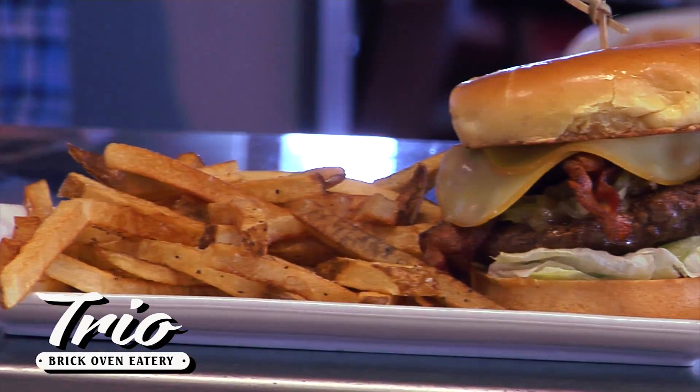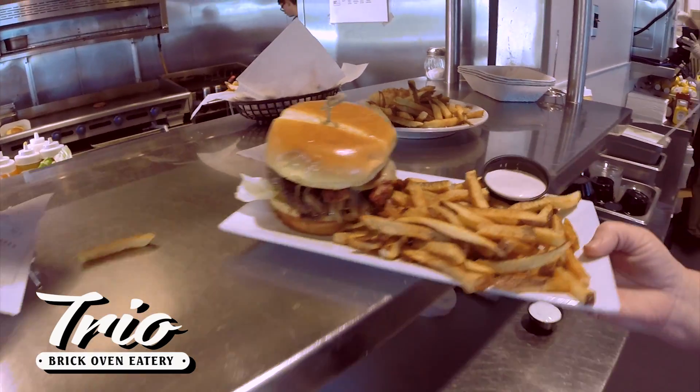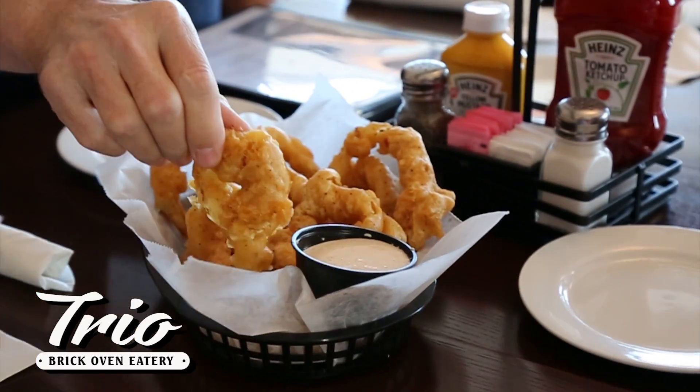It's the burger you can fold. Trio's burgers are created to make your mouth water, or create your own burger. And don't miss our homemade beer-battered onion rings.